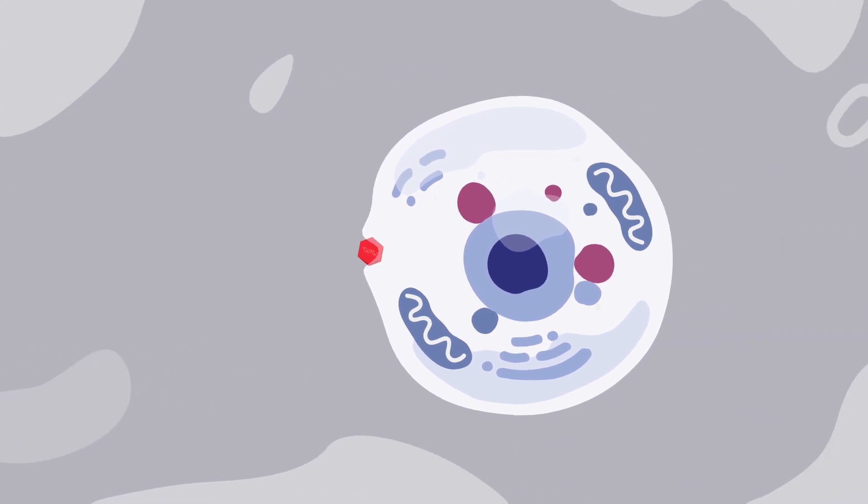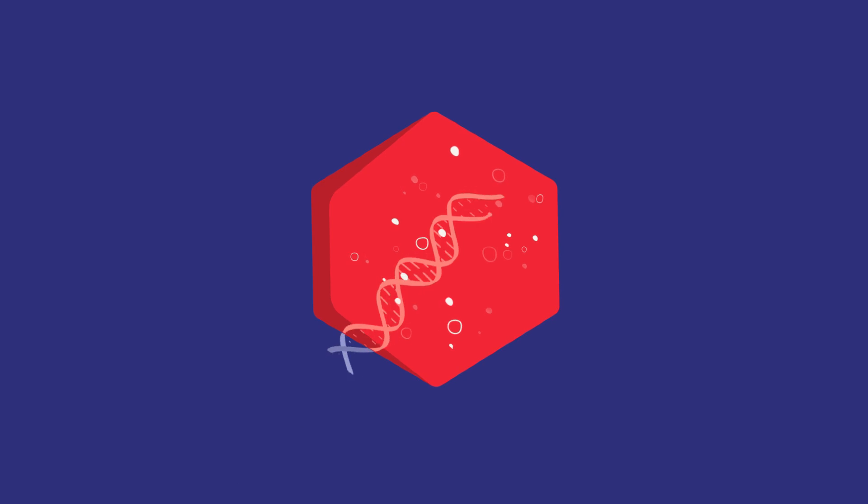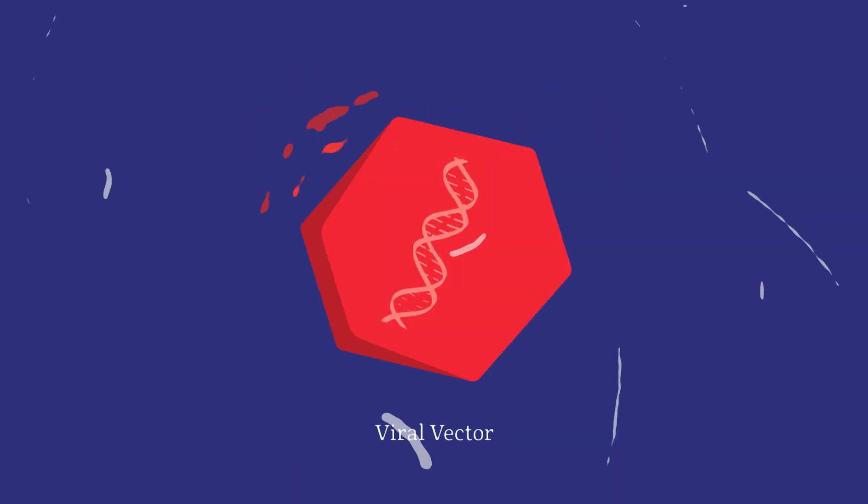Scientists know that viruses are good at getting into cells, so they have learned how to safely use this ability to get into cells as a vector or carrier to deliver the working gene. But don't worry — the viral genes are removed, so only therapeutic genes are delivered.